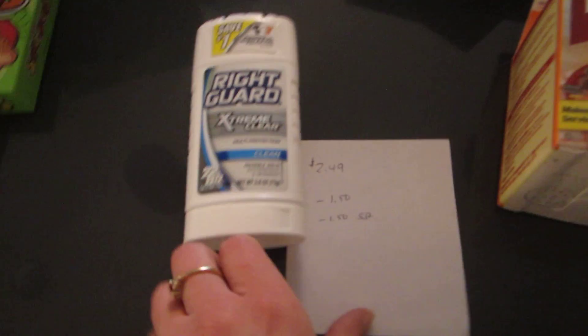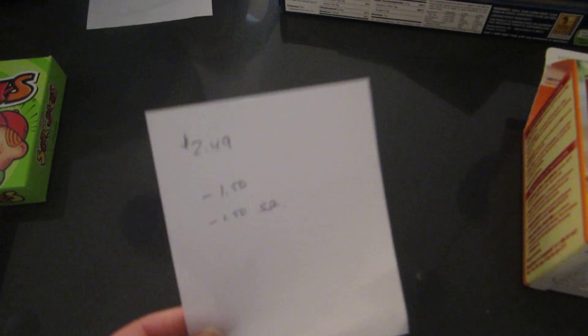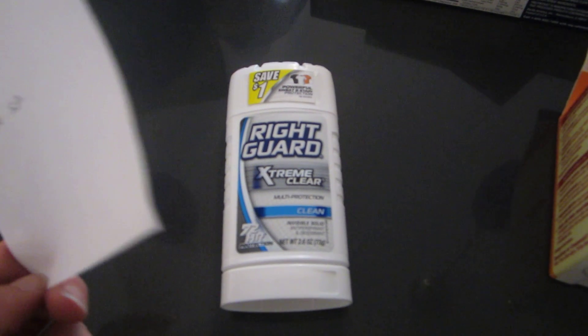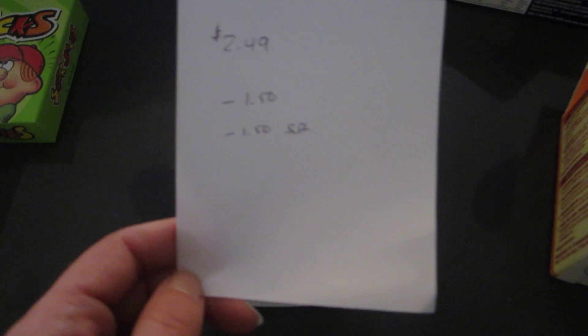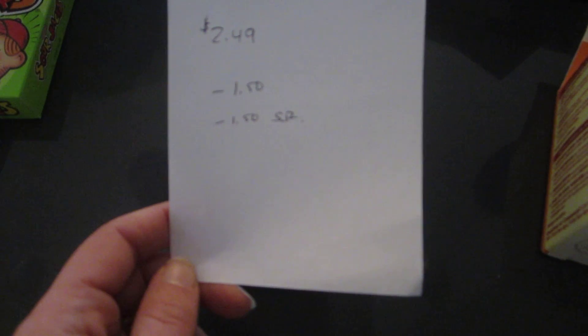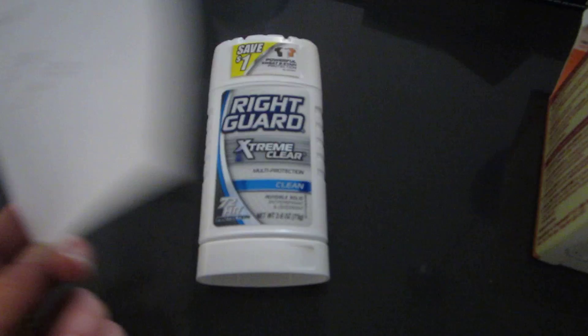The Right Guard is $2.49 and there is a $1.50 printable coupon available on redplum.com, and there's a $1.50 ShopRite coupon. So it's a money maker because that's $3 in coupons and it's only $2.49.